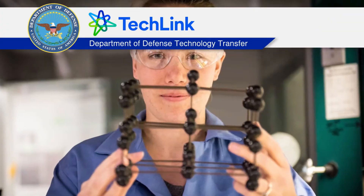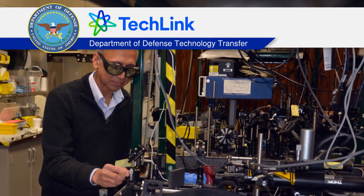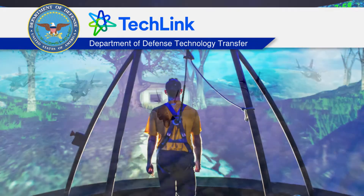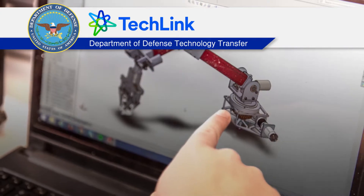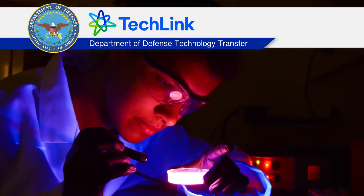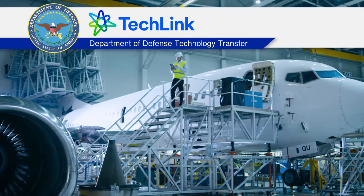Tens of thousands of scientists and engineers work in DOD labs, inventing technologies that benefit the U.S. defense mission and the American public. This is the story of a DOD invention that became successful through technology transfer.